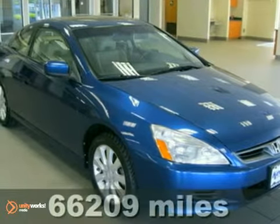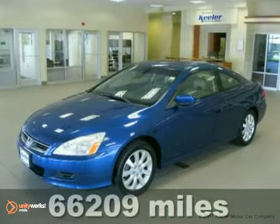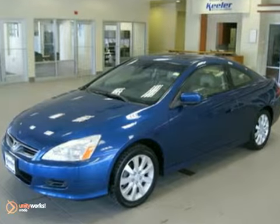Contact us for special internet pricing. Keeler Honda presents this 2006 Honda Accord with a 5-speed automatic transmission and 66,000 miles.